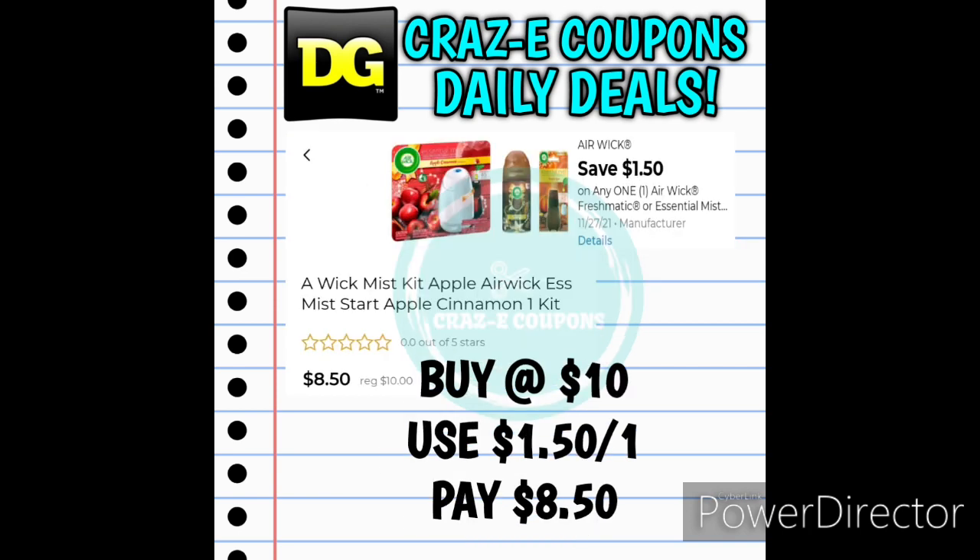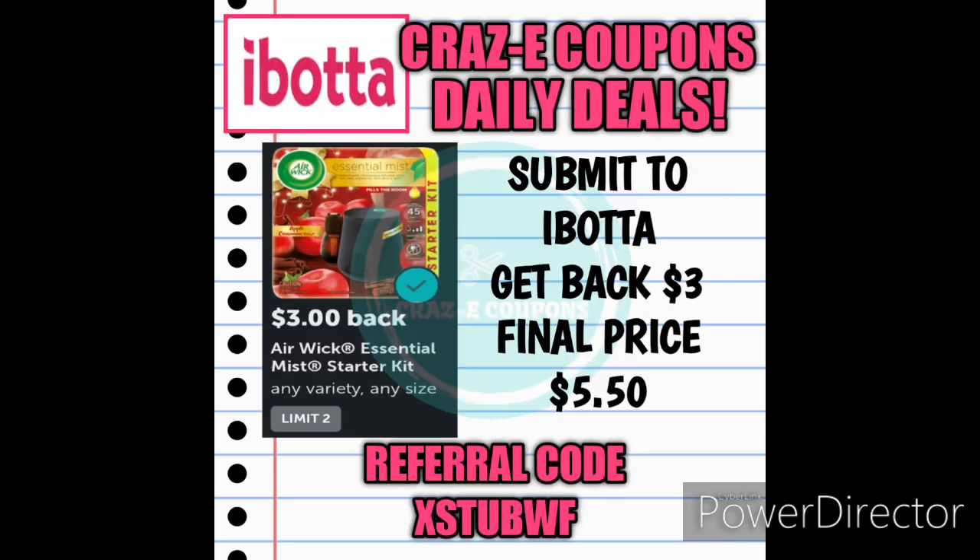We have a really good deal on the Airwick Essential Mist Starter Kits. Pick up one for $10.00, use the $1.50 off one digital coupon — that's going to leave you paying $8.50 out of pocket. But on Ibotta right now we have a $3.00 rebate for the Airwick Essential Mist Starter Kits. Submit your receipt, get $3.00 back, making your final price just $5.50.